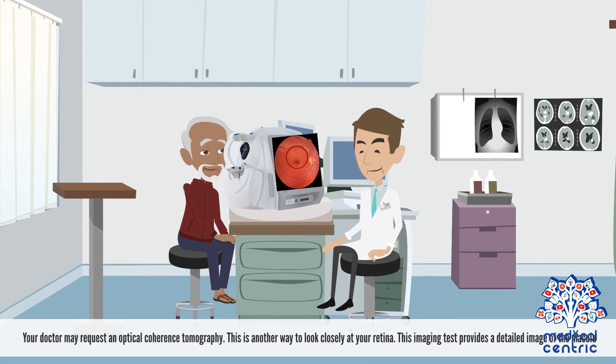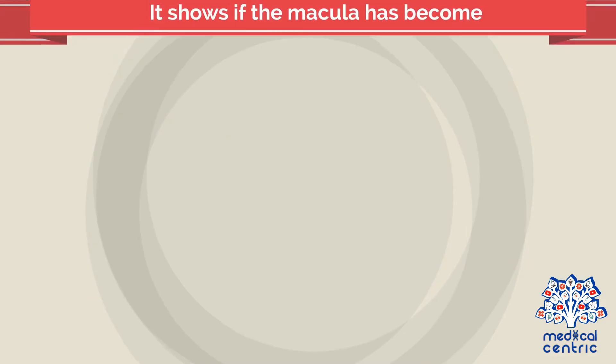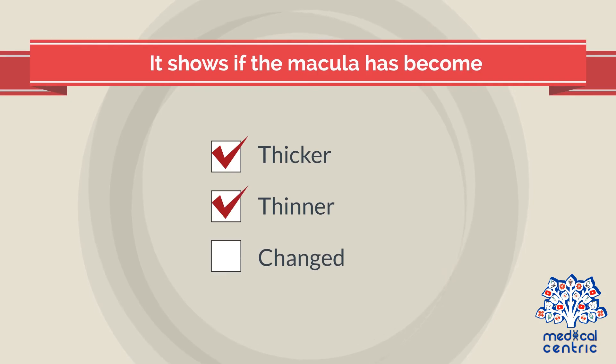Your doctor may request an optical coherence tomography, another way to look closely at your retina. This imaging test provides a detailed image of the macula and shows if the macula has become thicker, thinner, or changed in any way.